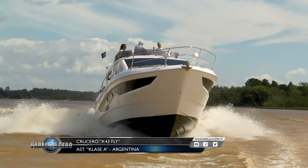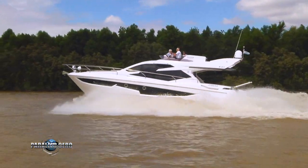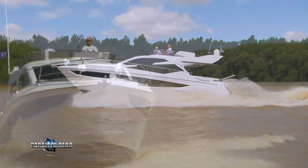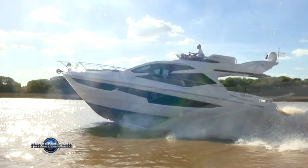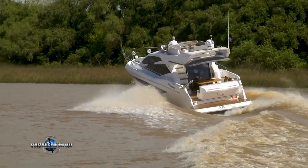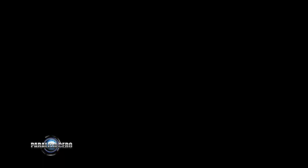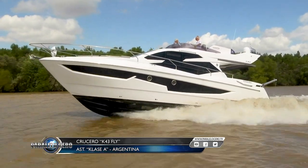The K43 hull has a deep V bottom with two strakes per side, with the possibility of two transmission types: shaft line with semi-tunnels at 1,000 HP total maximum power, or stern drive with 800 HP total. The unit shown in Paralelo Cero has 900 HP total — two engines of 450 HP each with shaft line transmission in semi-tunnels; two FPT DECO six-cylinder in-line engines with 6.7-liter displacement. At 2,400 rpm the average cruising speed was 22 knots; at 3,000 rpm maximum, it reached 28 knots. Fuel consumption at cruising power is around 80 liters per hour for both engines. In navigation it showed firm handling, good rudder response and efficient turns.